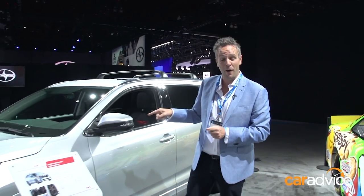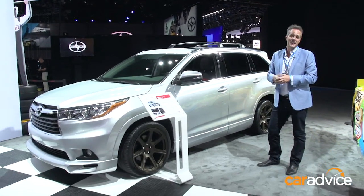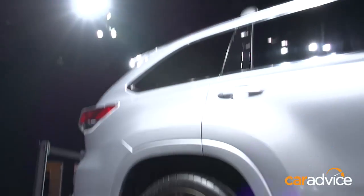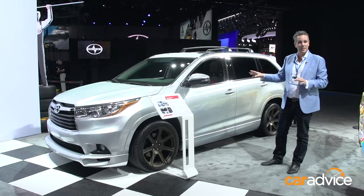As testament, here with some modified cars — this is a TRD Edition Kluger, running a subtle body kit, a little bit of a drop, and 20 by 10-inch wheels.